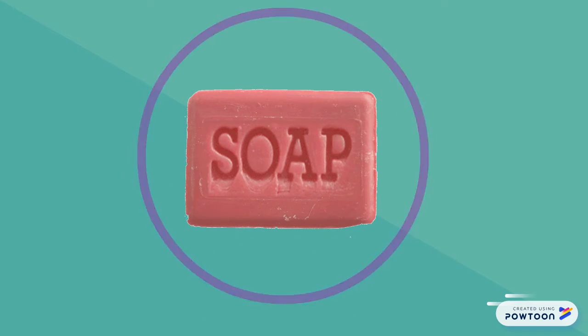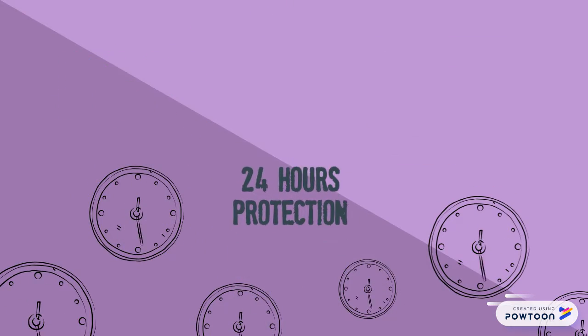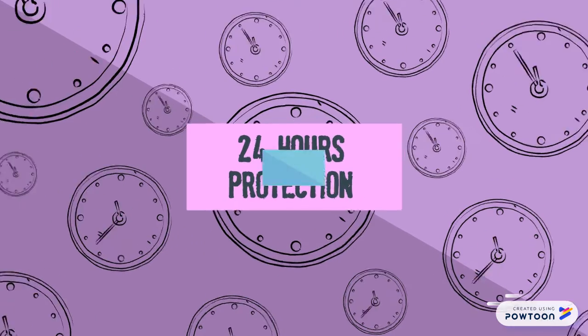You may think that this is just a regular bar of soap, but it isn't. It has the power to kill 99.9% of germs while still keeping you protected for 24 hours.